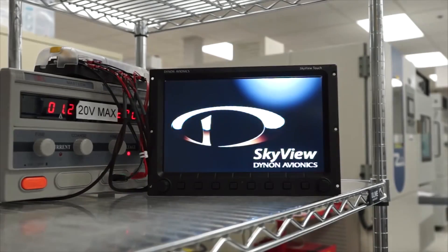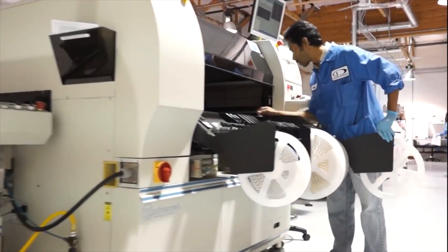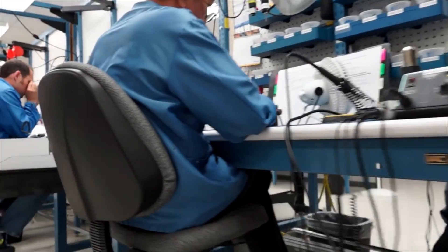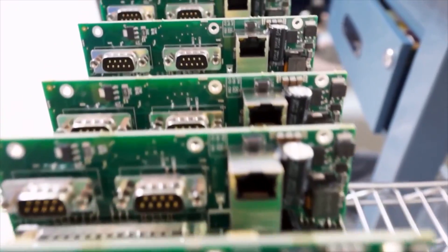For more than a decade, Seattle-based Dynon Avionics has been the acknowledged leader in avionics for experimental and light-sport aircraft with a complete line of glass panel avionics. Here's Dynon's Robert Hamilton.